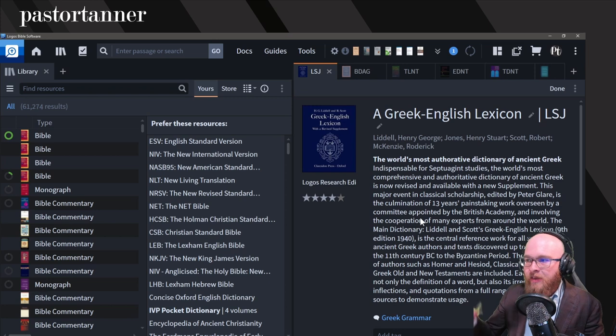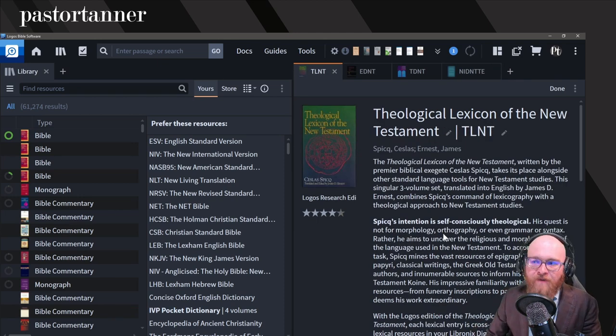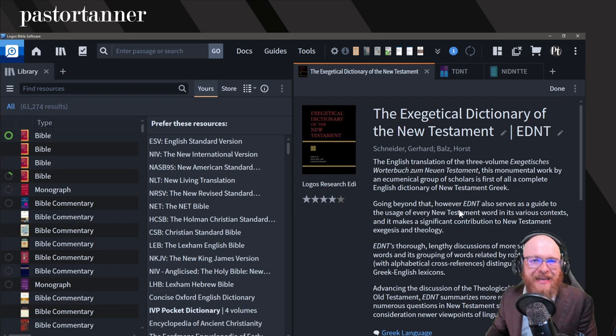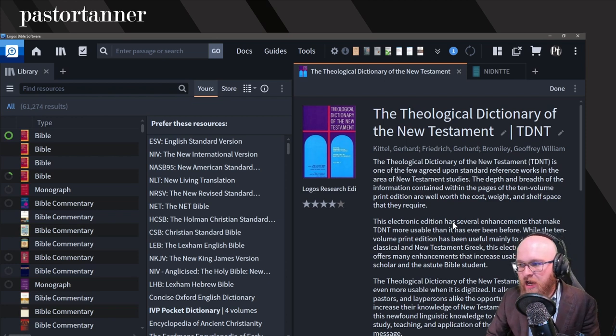Now we're in our more in-depth Greek lexicons. LSJ — Liddell-Scott-Jones — is a very well-known Greek lexicon; some consider it the top, some consider it second to BDAG. BDAG, the Greek-English Lexicon of the New Testament and Other Early Christian Literature, third edition, is considered a great step up from the second edition and the top resource in the field for many. Those cover our basic and in-depth Greek lexicons. For theological Greek lexicons, we have the Theological Lexicon of the New Testament, similar to its Old Testament companion.